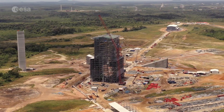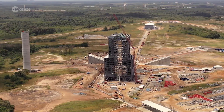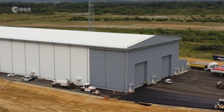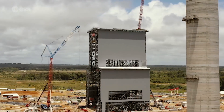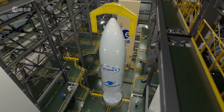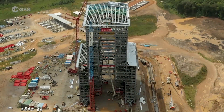Here the construction of the new launch base for Ariane 6 is in its finalisation phase. On one side the Launcher Assembly Building, and then the launch pad itself with the big mobile gantry. Here Ariane 6's boosters and fairing with payloads will be fitted. Ariane 6 facilities are taking shape.